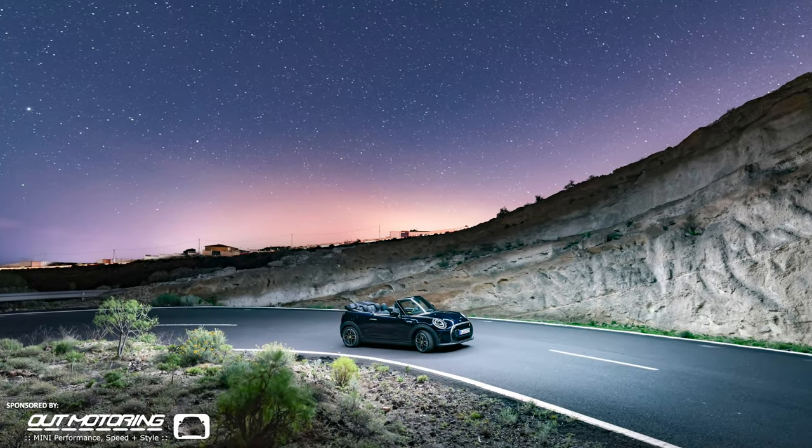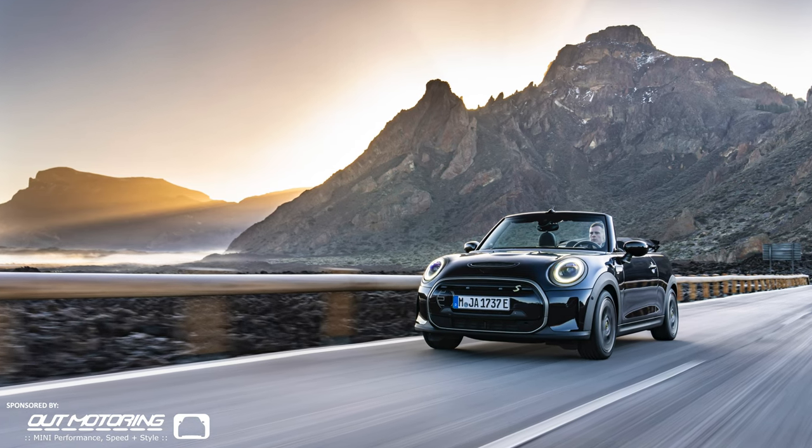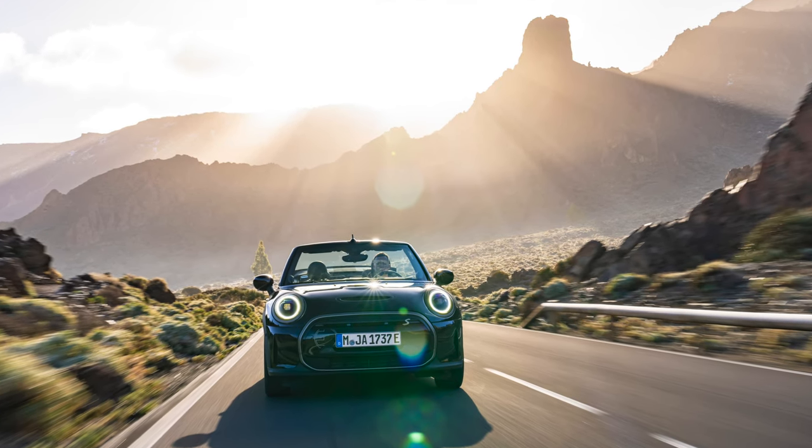Following on the positive feedback on the one-off presented in summer 2022, MINI is going ahead with a small series of all-electric MINI convertibles, representing another big step in the direction of electric mobility.